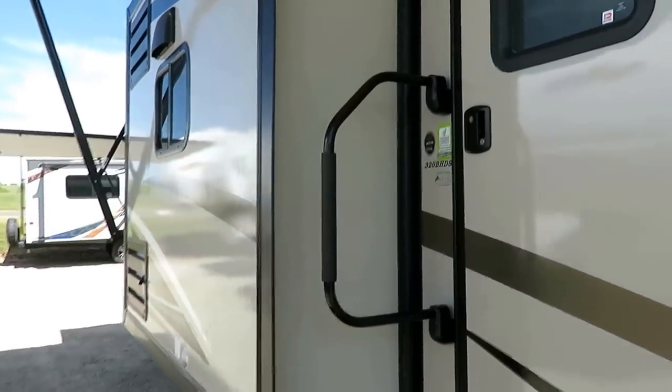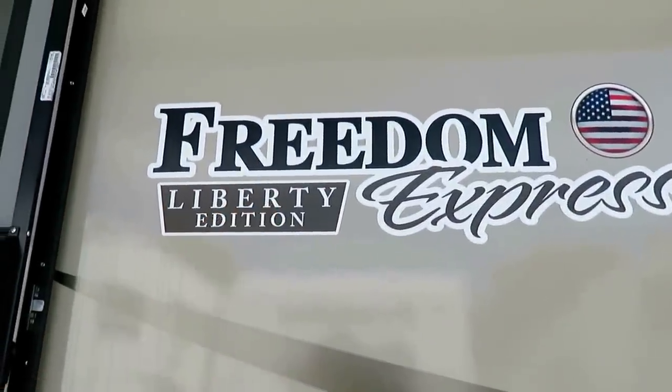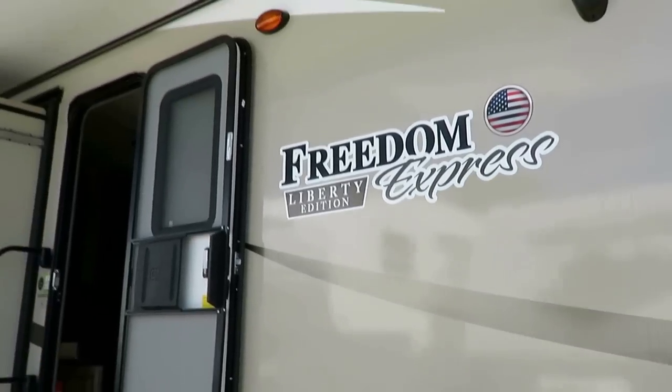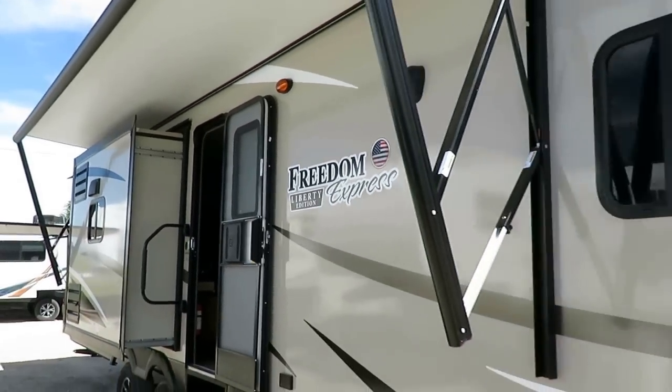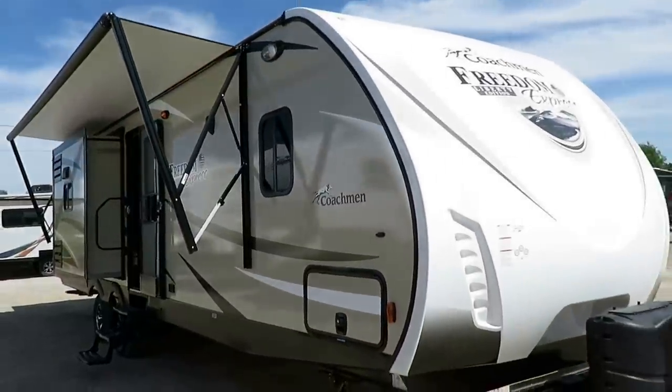Full-length LED light strip up here so that you get great exterior lighting. Bigger entry handles so that it is easier to come and go. Nice triple step. This is a very well-appointed trailer — Freedom Express, especially Liberty Edition with Premier Package. It is very confusing sometimes because you look at this and see a lot of other trailers that have similar features and look very similar.